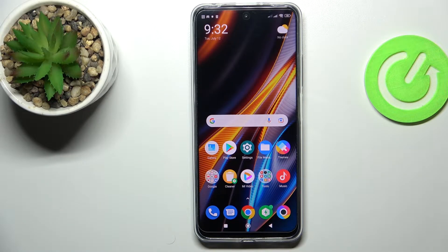Hello everybody! In this video we would like to show how you can share the Wi-Fi network password on this POCO X4GT smartphone.